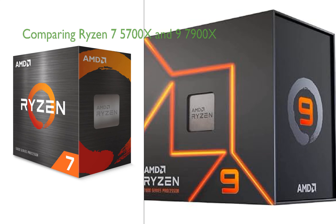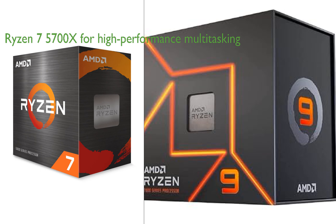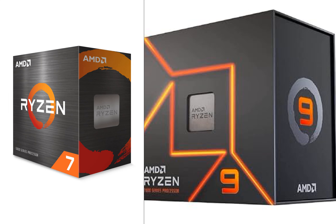Comparing the Ryzen 7 5700X and Ryzen 9 7900X processors, both from AMD reveals some key differences that consumers should consider. The Ryzen 7 5700X with its 8 cores and 16 threads is a reliable option for high-performance multitasking, aided by its 4.6GHz max boost and 36MB cache. On the other hand, the Ryzen 9 7900X with 12 cores and 24 threads offers more processing power and a slightly higher clock speed at 4.70GHz, which could potentially lead to greater performance, especially for demanding tasks. The Ryzen 9 7900X also has a larger cache memory with 12MB L2 plus 64MB L3, which can improve system performance by offering excellent hit rate in short access time.